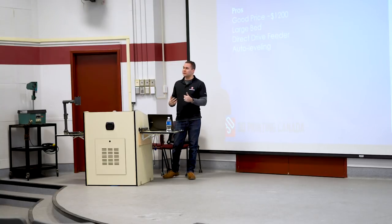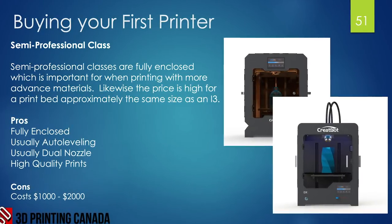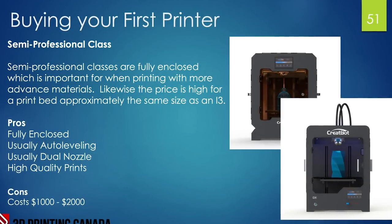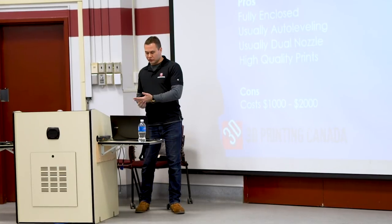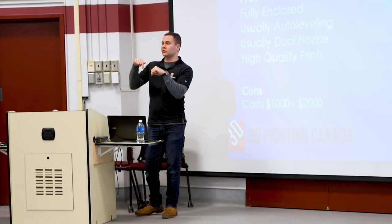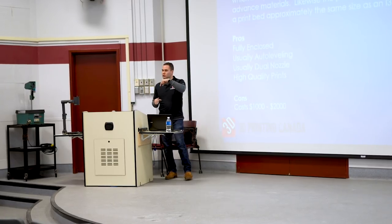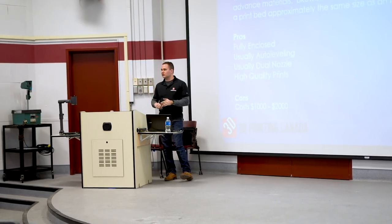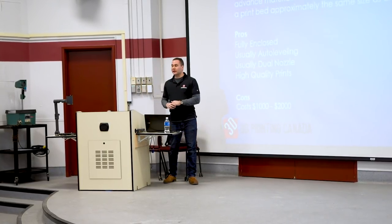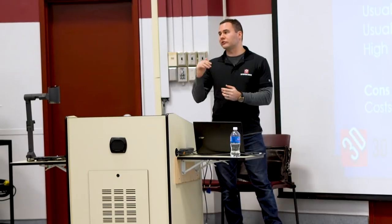Moving into the semi-professional class: these machines are usually fully enclosed, which is great for heat-sensitive advanced materials like ABS, maintaining a constant working temperature. They typically have auto-leveling and dual nozzles — one nozzle prints soluble support material that dissolves in water overnight, while the other prints the actual part. This means you don't have to manually remove supports. They also achieve very high-quality prints with layer heights down to 0.05 millimeters.